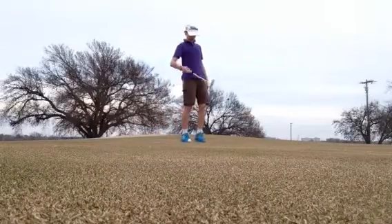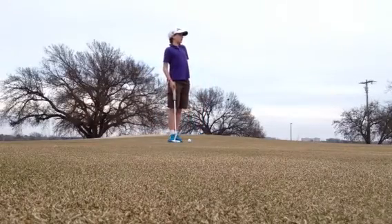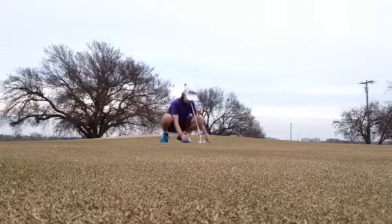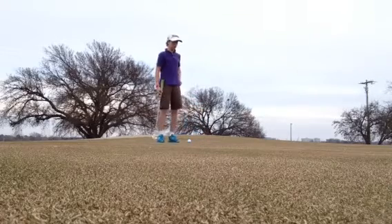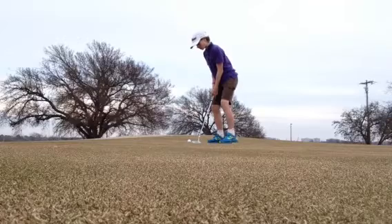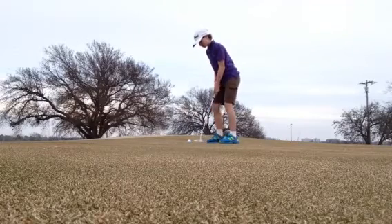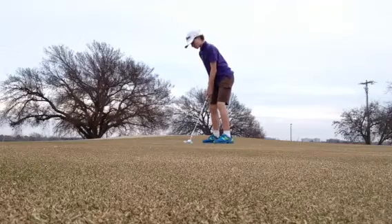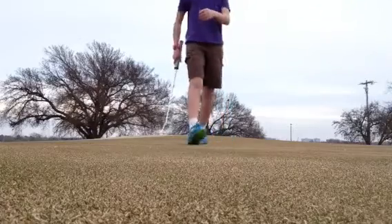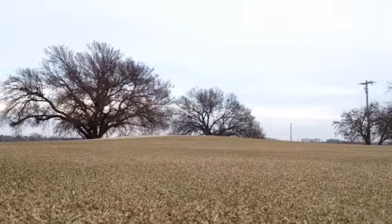We've got the ball here and the hole's down there. I've got to get this round done before it starts raining even more heavily. Break, break! Ugh — didn't break. Okay, I'm just going to tap this in. So unfortunately I got a bogey, but let's just move on to the next.